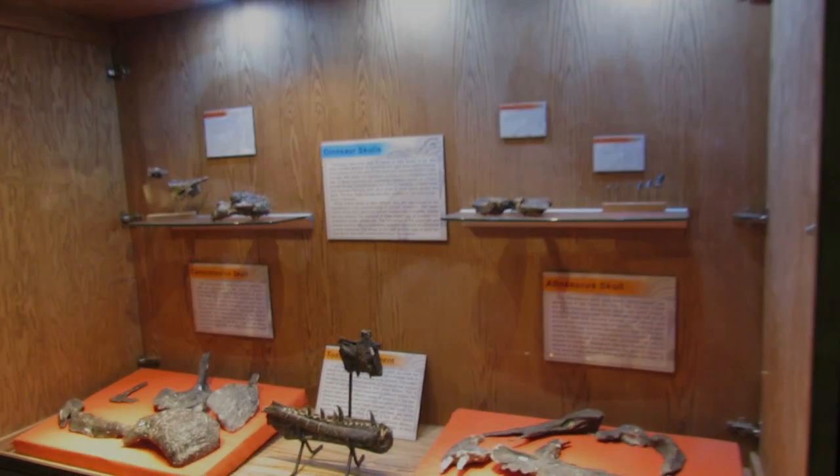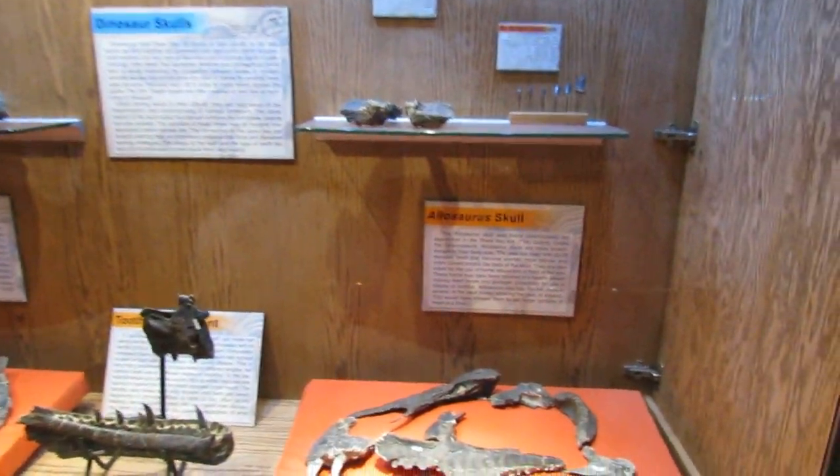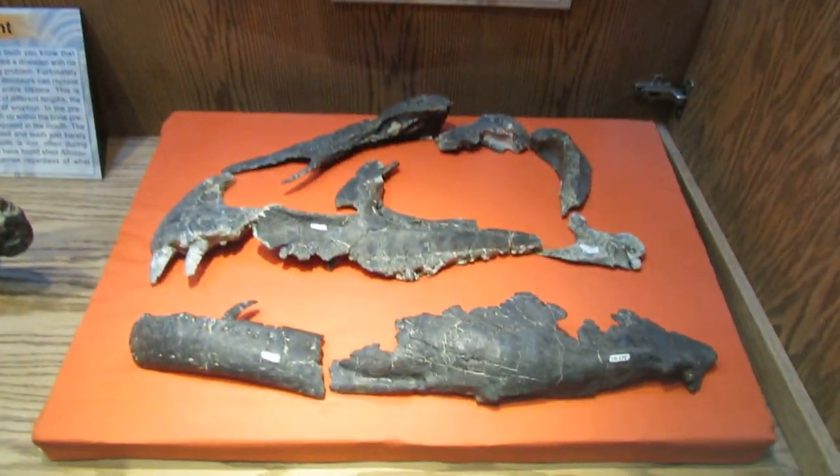It really is a fantastic museum with so many great specimens. Some of these skull bones have been found on the museum's own dig sites, including this Allosaurus skull.